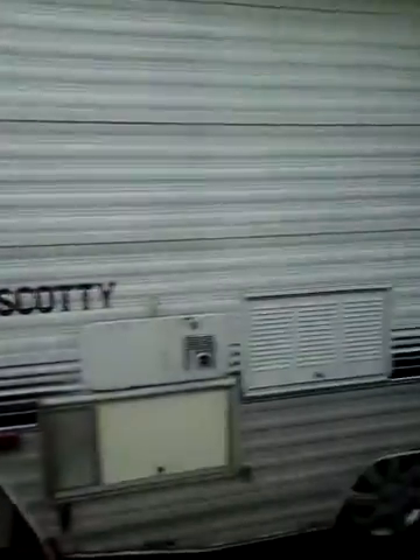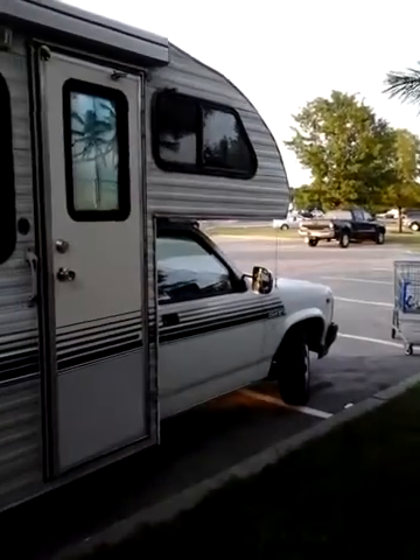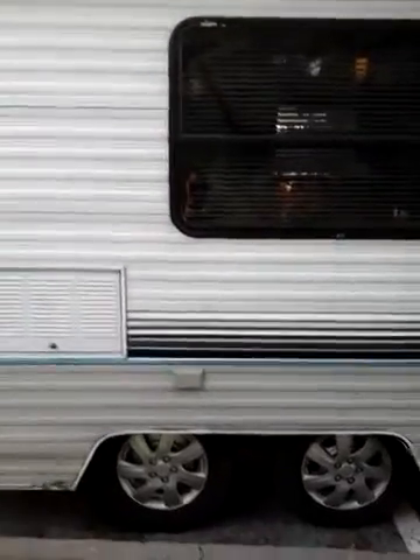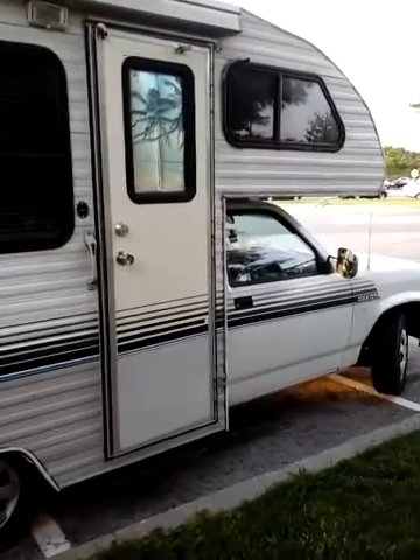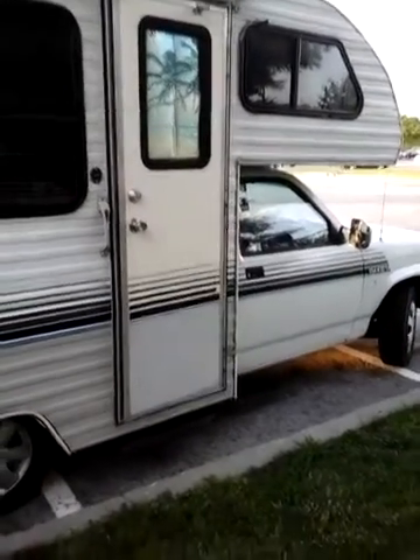I am in a Walmart parking lot, as you can see. I have several places that I can dock and get electricity and water — friends' driveways. I rotate here and there. I like to travel. I sell a leather product at flea markets, so I'm on the road as much as I can be.